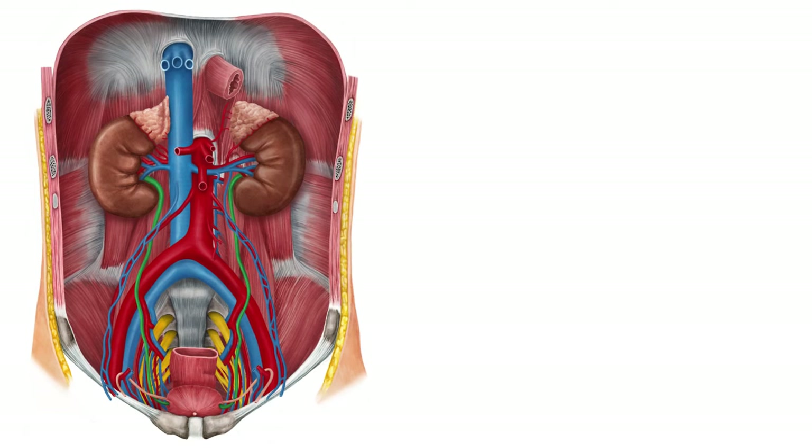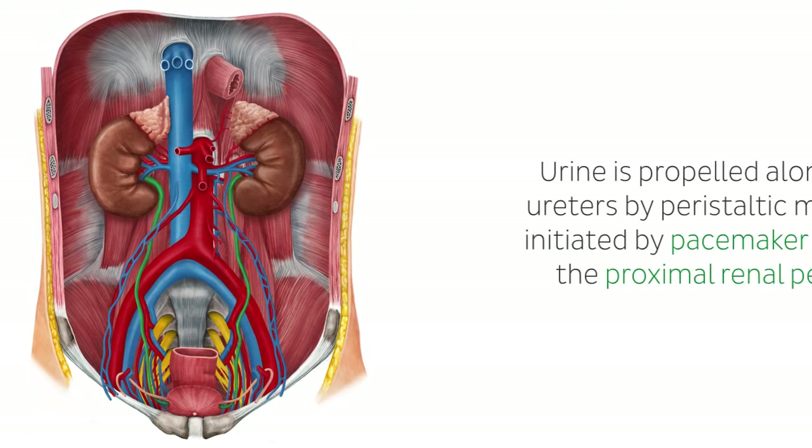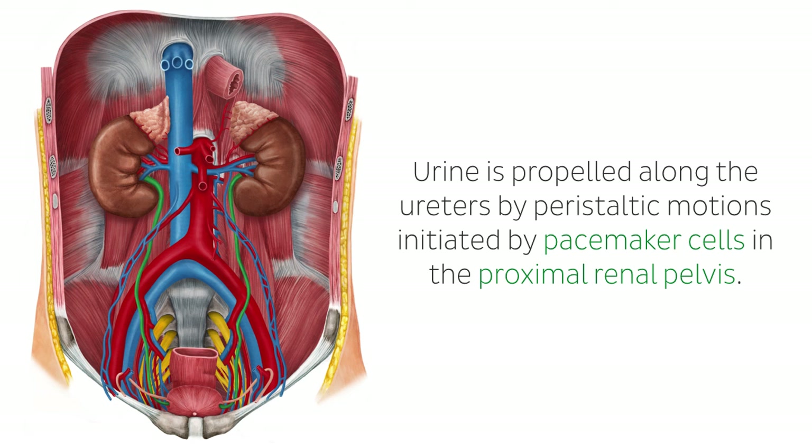It's interesting to note that urine is propelled along the ureters by peristaltic motions initiated by pacemaker cells in the proximal renal pelvis. In vivo, you can tell the difference between the ureters and blood vessels because the ureters have a whitish, non-pulsatile exterior with peristaltic waves.